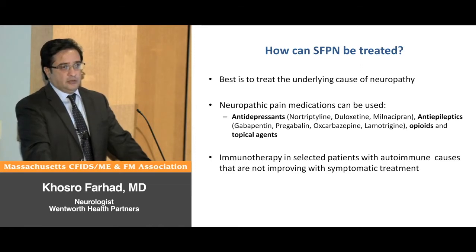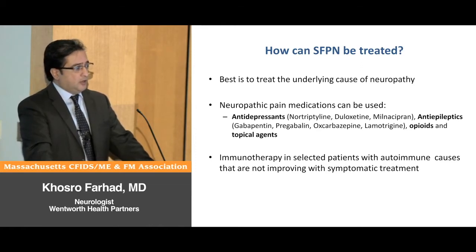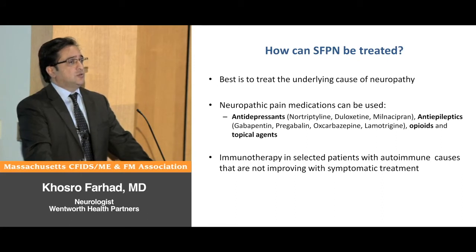A lot of times we cannot find or cannot treat the underlying cause, and so we use other medications to control pain.